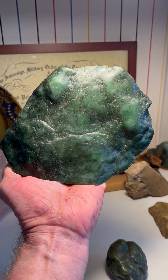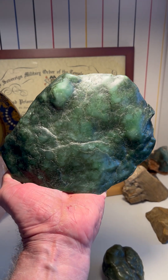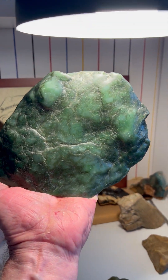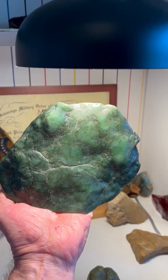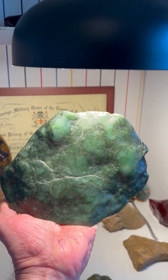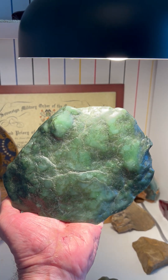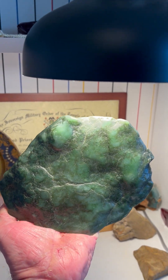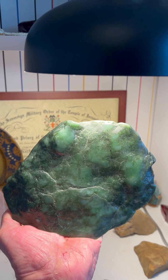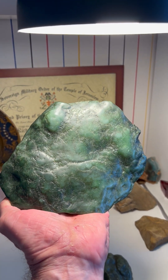Here we have yet another Big Sur botryoidal jade, likely from Cape San Martín, but just beautiful colored bubbles. The blue and beautiful green colored bubbles are a little hard to come by, and this is a beautiful platter.